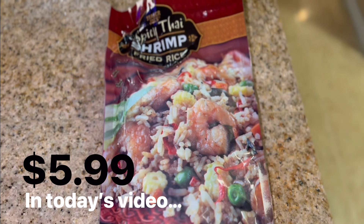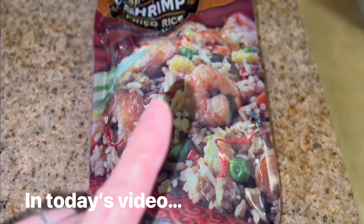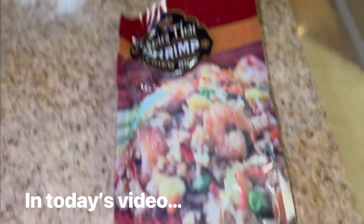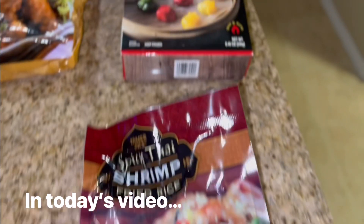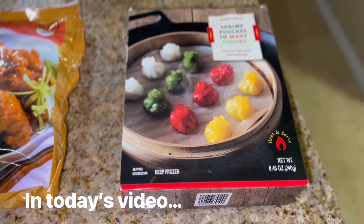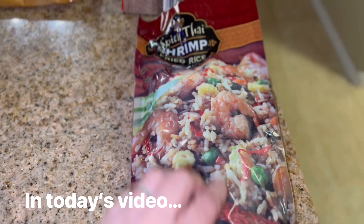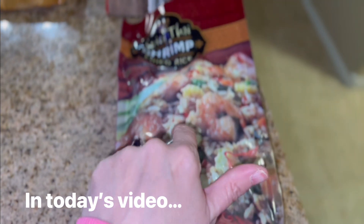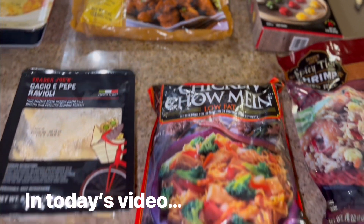Next up we have some spicy shrimp fried rice. I know people usually make the fried rice with the mandarin orange chicken, but I think I'm just going to serve this up by itself. I do have some shrimp pouches so I might cook those with the shrimp fried rice. This is what my husband wants for dinner tonight, so Monday night we're doing shrimp.